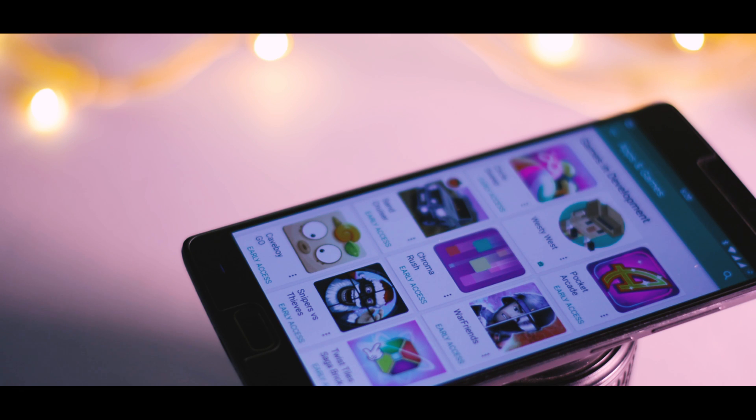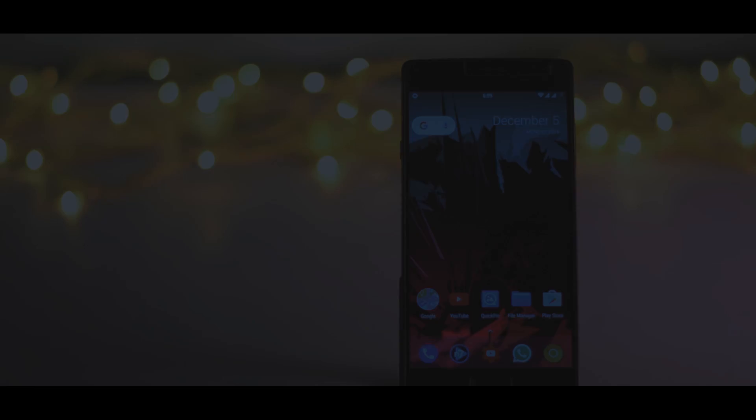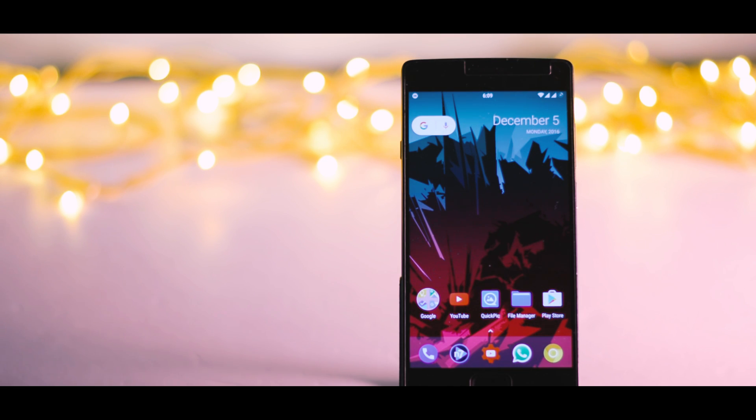So guys, that's how you can get access to apps which are not yet released on the Play Store. If you like this video and find it useful, then do subscribe to my channel for more future updates. See you guys in my next video.